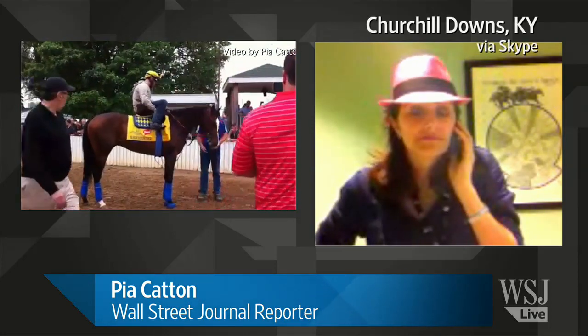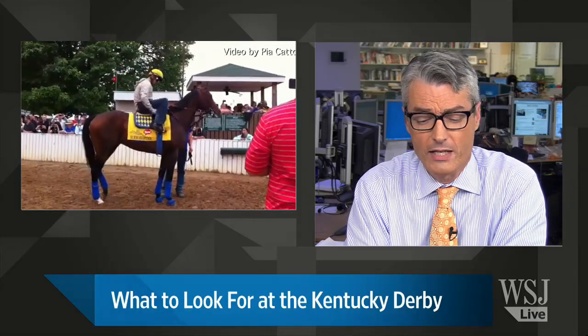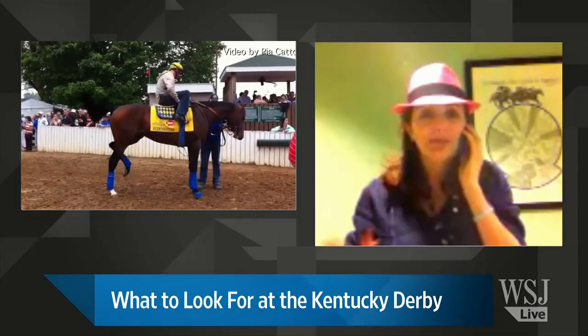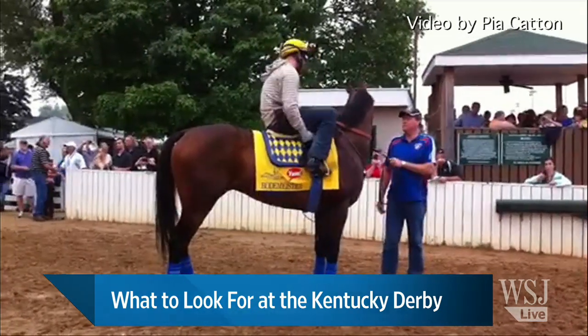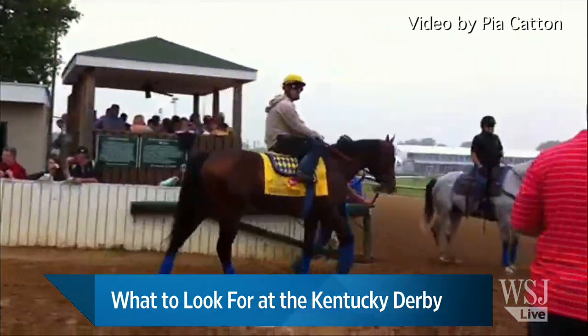There's a lot to choose from. Pia, what about Optimizer at 50 to 1? You could really put a buck on there and come back with 50 — that seems like a good payoff. If Optimizer wins, I think this place will explode. Optimizer got in at the very last minute because another horse had to drop out, so that would be a real surprise. But at 50 to 1, you could make a lot of money if he hits.